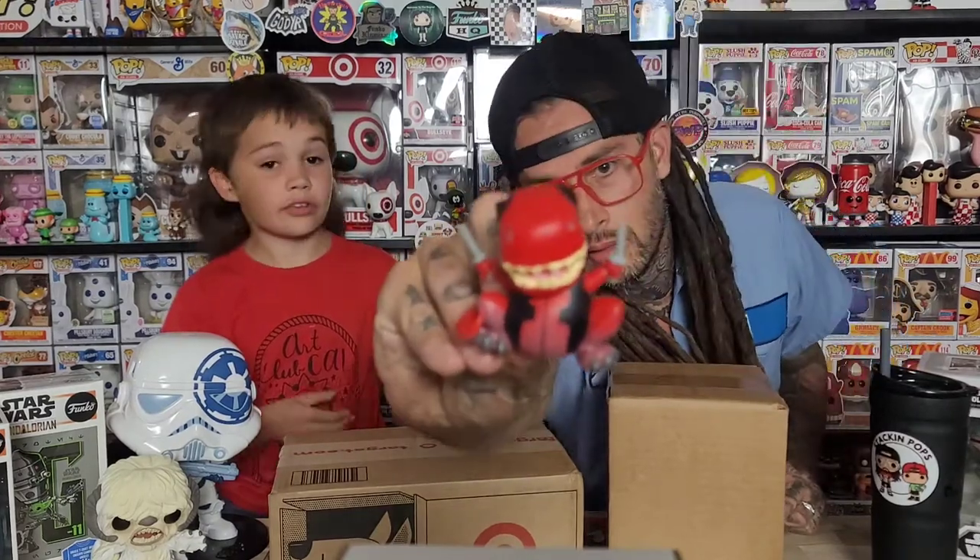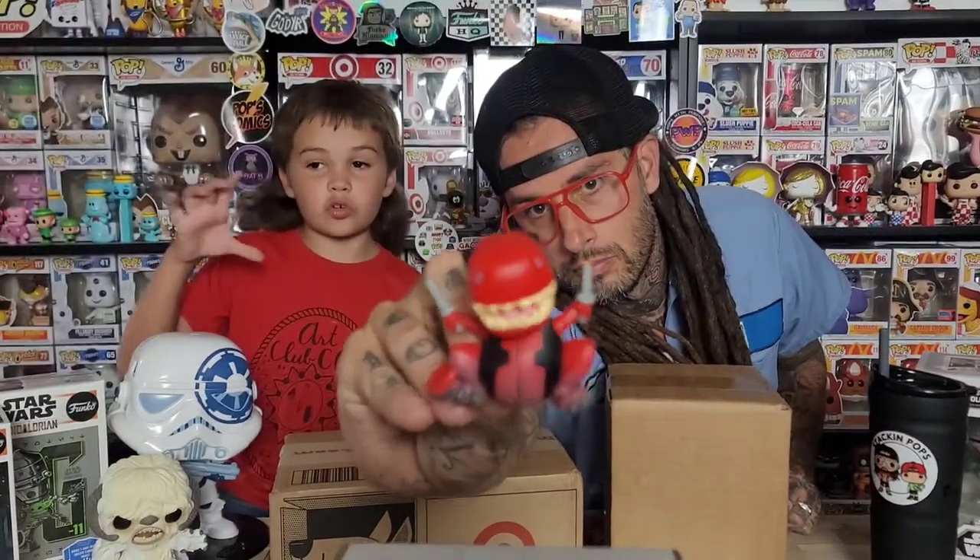Starting with the mystery minis — he already opened these on the way home. First one is the Dynapol, which he purposely got. It's really cool, kind of fat-looking. They have the pop of this one too — he's huge and was really heavy.